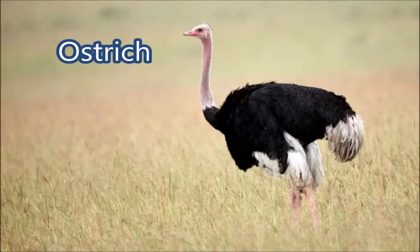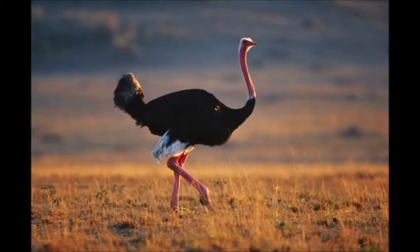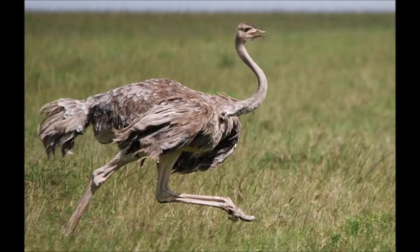Some general information about the ostrich. The ostrich belongs to the family Struthionidae with African origin, and Struthio camelus is the scientific name of this bird. The ostrich is the largest bird on planet Earth. It cannot fly but can run at 70 kilometers per hour.